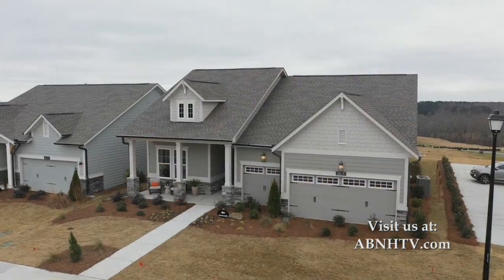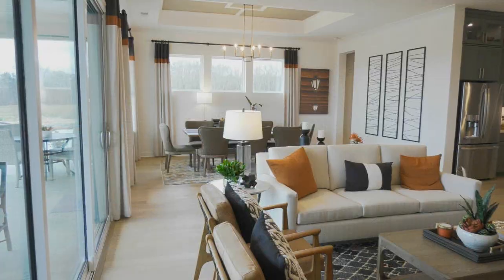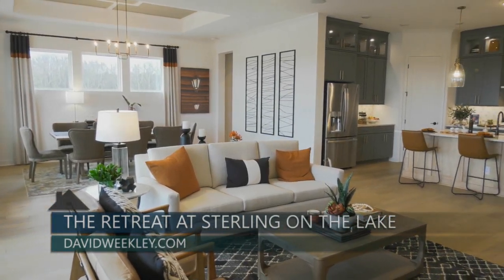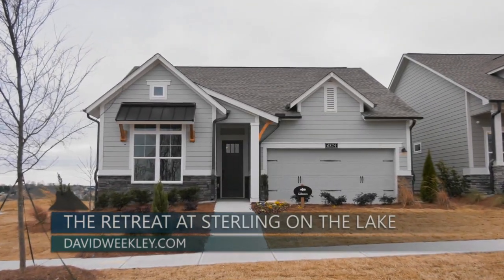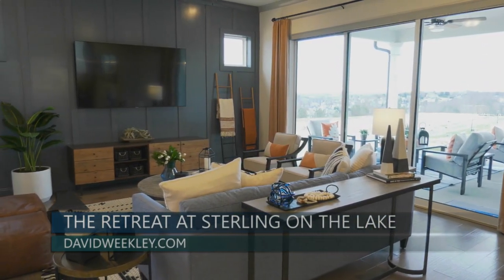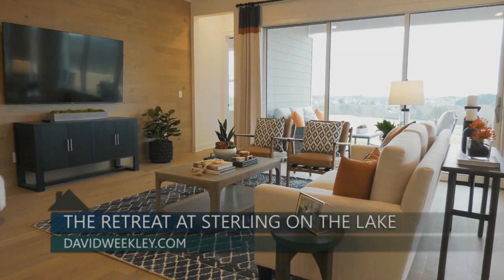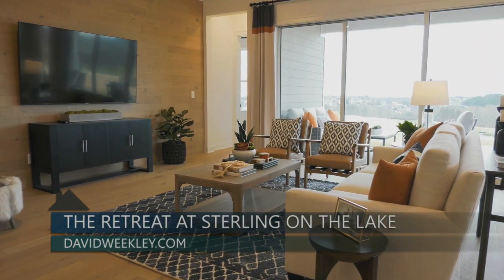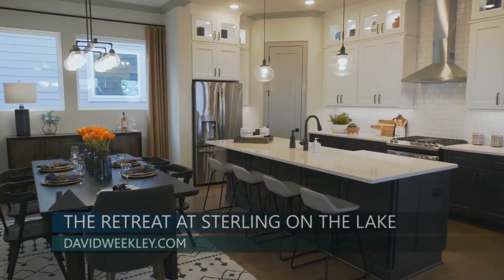You could have that and so much more if you lived at the Retreat at Sterling on the Lake in Hall County. Marking one of the newest and most anticipated additions to the City of Flowery Branch, the Retreat at Sterling on the Lake is presented by Encore by David Weekley Homes. The 55-plus Active Adult Lifestyle Division of the award-winning national home builder offers a stunning collection of 12 lakeside cottage-inspired ranch floor plans priced from the $332s. Two of those floor plans, the Meadow Hill and the Gilmore, are exquisitely represented in the community's two professionally decorated model homes.